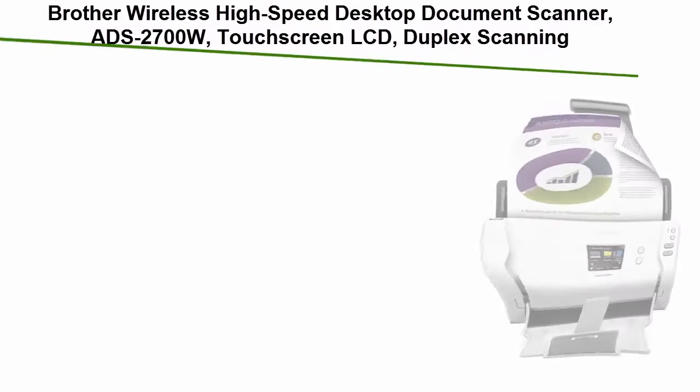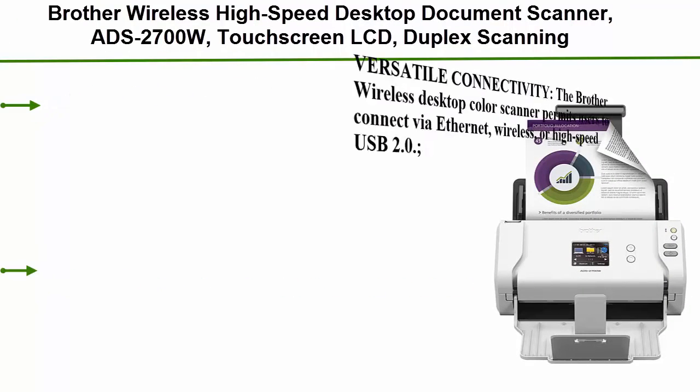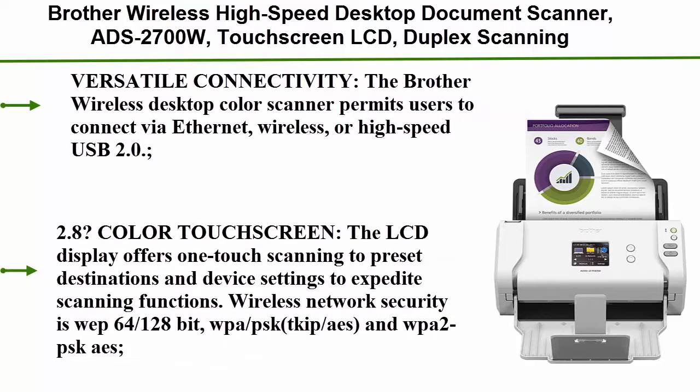Top 5: Brother Wireless High Speed Desktop Document Scanner, ADS-2700W, with a Touchscreen LCD and Duplex Scanning.